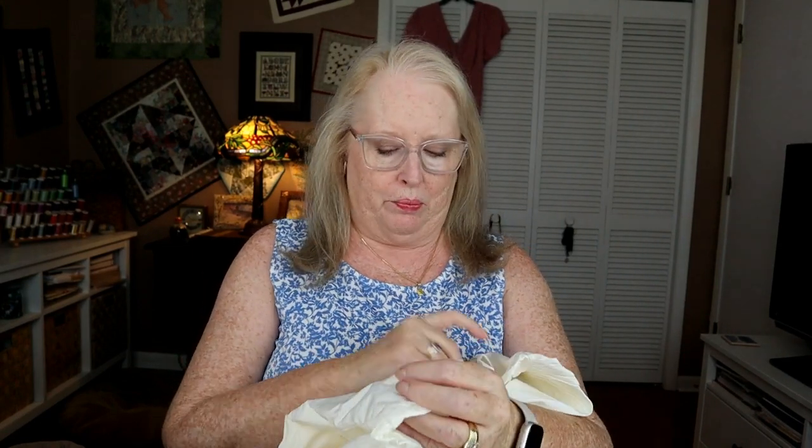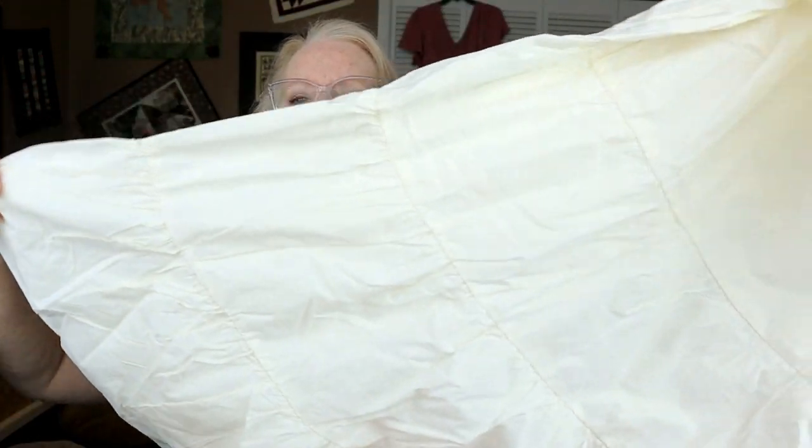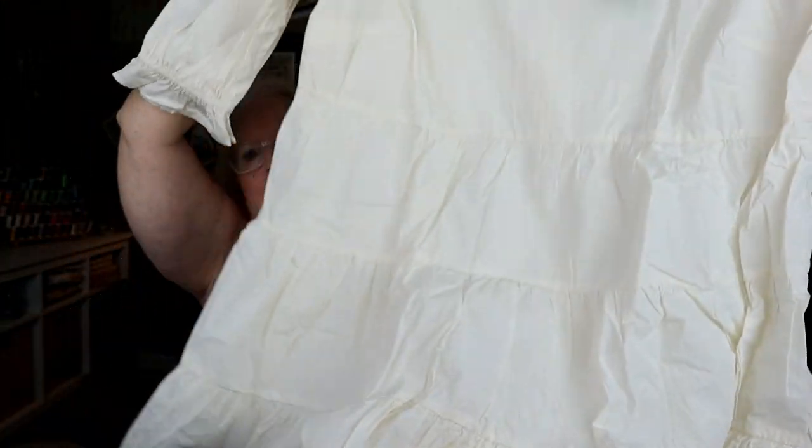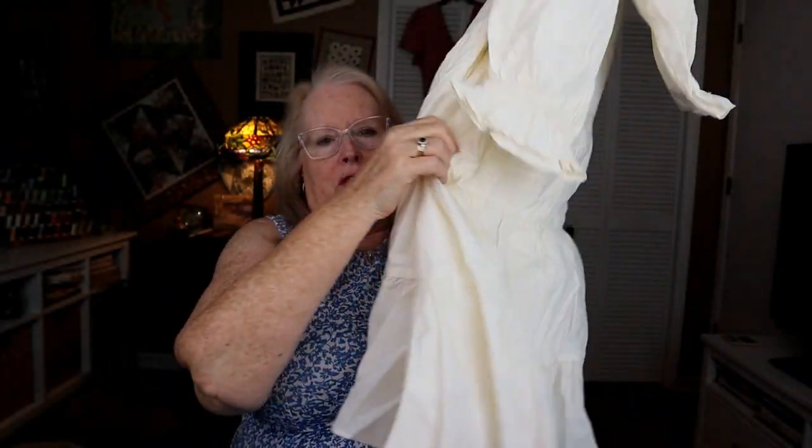I wear a size women's 20 usually, sometimes an 18, and the 2x is usually right on. Next is Madewell — it is cotton, which is good. It's very prairie-like, very 70s. I don't think it's age-appropriate for me. It is the Madewell Anya Square Neck Tiered Mini Dress in beige, 20W, $118. Mini dresses aren't really my thing.